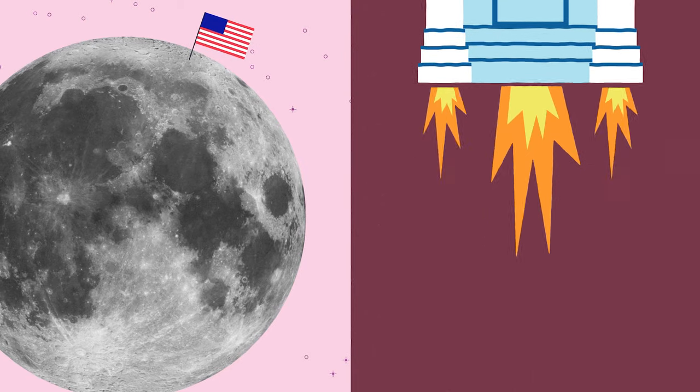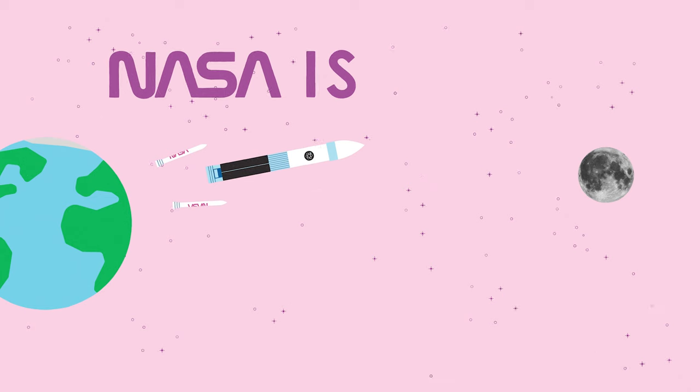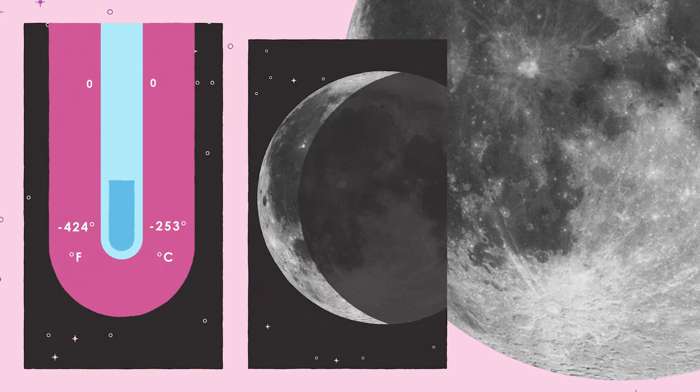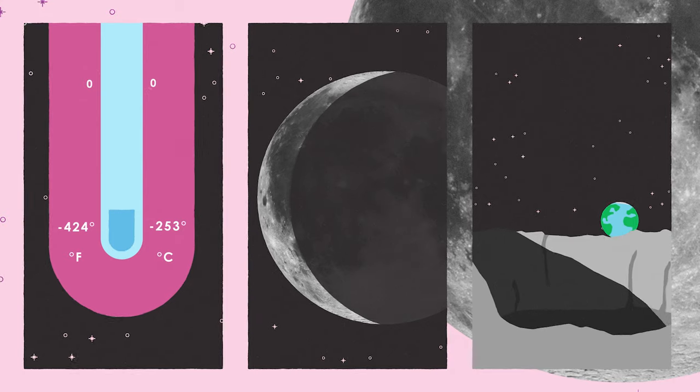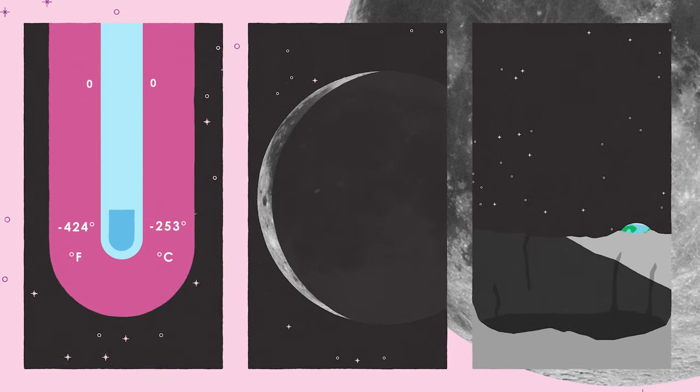Our moon is full of possibilities. That's why after 50 years, NASA is heading back to stay. But with freezing temperatures, long lunar nights, and deep craters that never see sunlight, we could use a special kind of power to explore our moon.